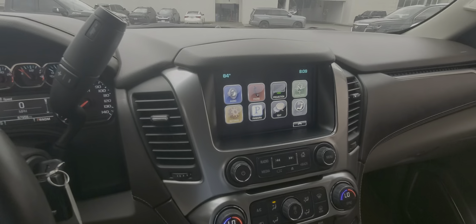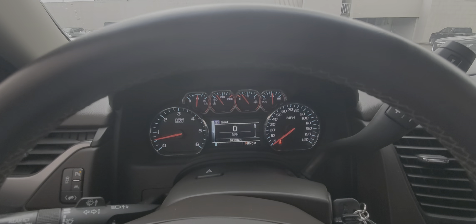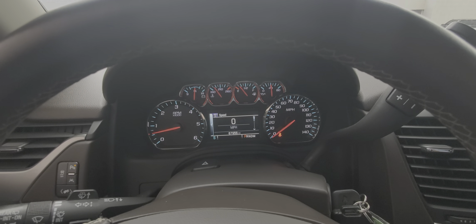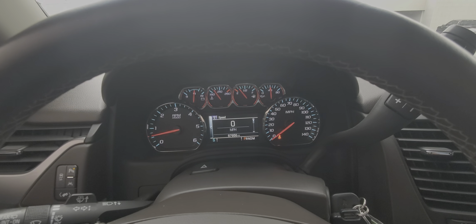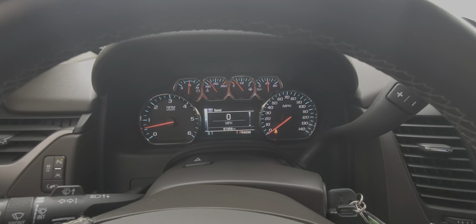This car does have two keys and needs nothing except for a new owner. If you have any questions, please feel free to reach out. Again, my name is Nars Buenaventura with Wagner Cadillac. Give us a call at 903-253-3333. Thank you.